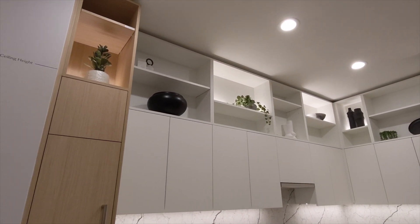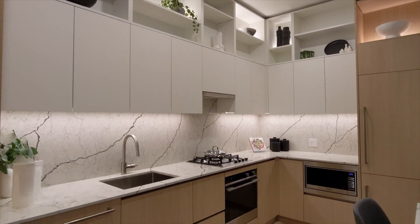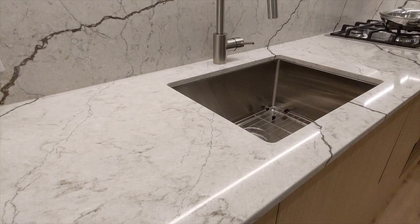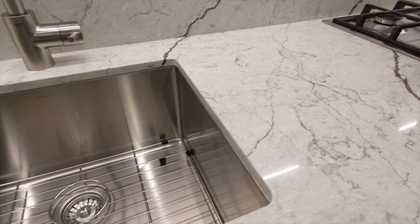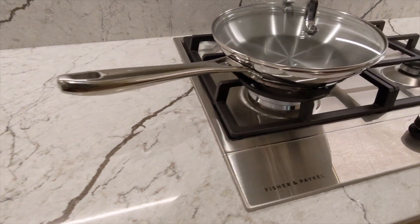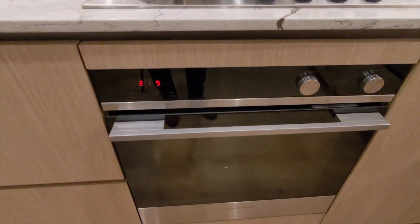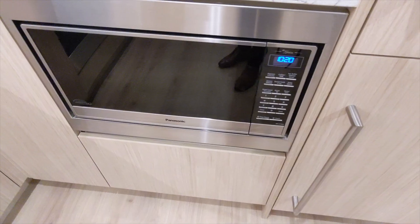The kitchen is a fully open concept design with quartz countertops and flat panel soft-closed cabinets. All of the appliances — the fridge, the gas cooktop, and the dishwasher — are from a high performance collection from Fisher and Paykel, and there's a Panasonic microwave mounted next to the fridge.